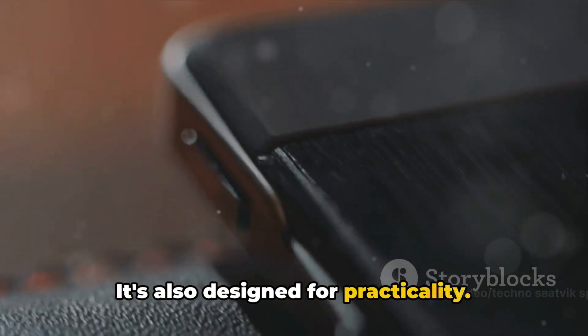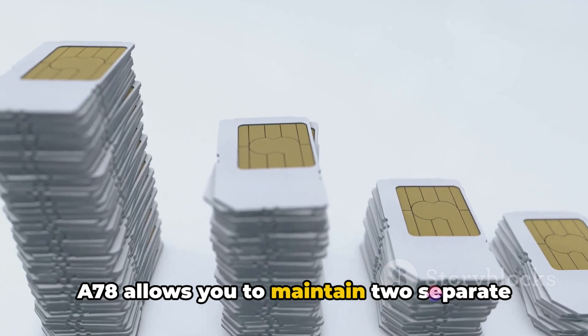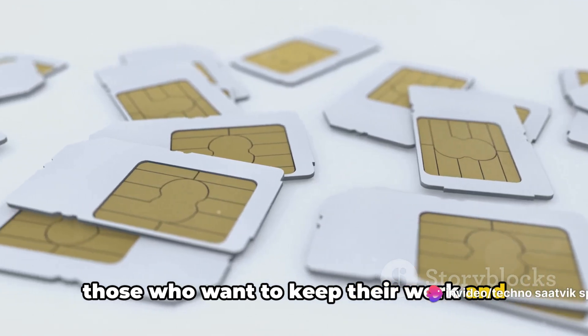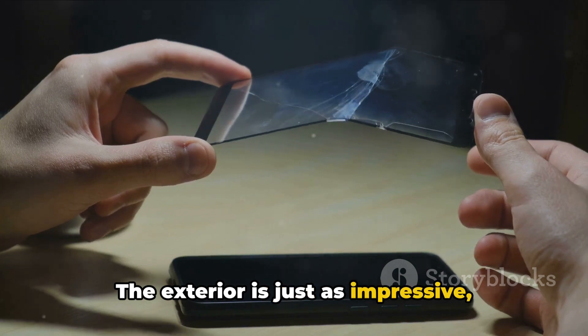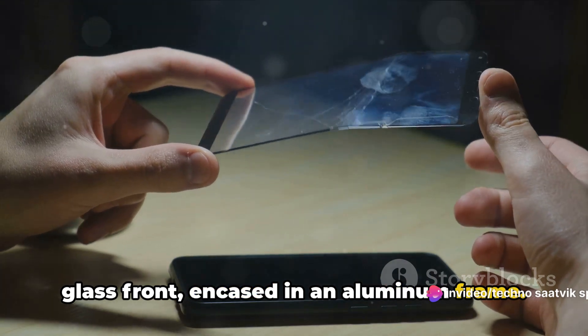It's also designed for practicality. With dual nano-SIM capability, the Oppo A78 allows you to maintain two separate mobile services, making it perfect for those who want to keep their work and personal lives separate or for frequent travelers. The exterior is just as impressive, featuring a durable plastic back and a glass front encased in an aluminum frame.